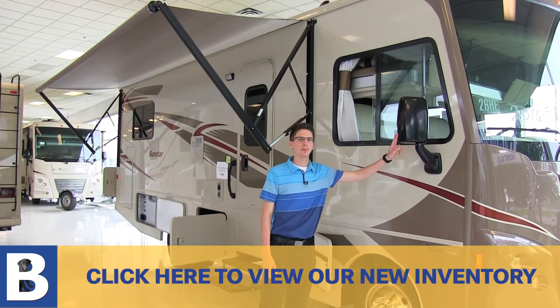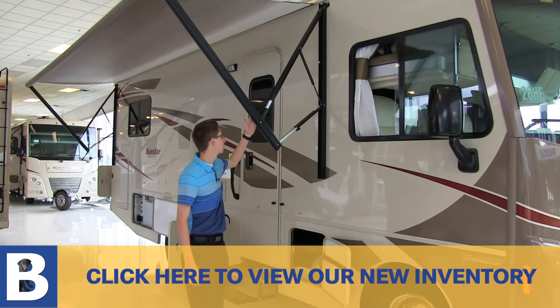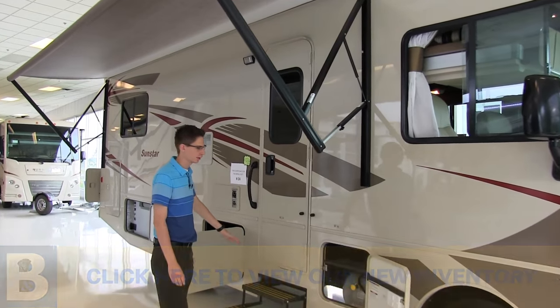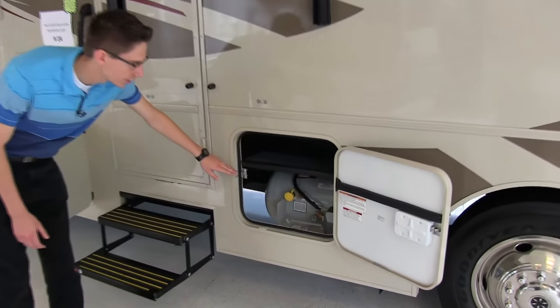Options that come with this unit are powered mirrors with the frost option. We have a powered awning, powered steps, and an 18-gallon LP tank to keep it heated in the wintertime.